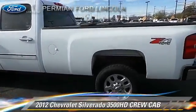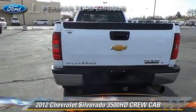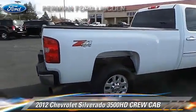This is a crew cab pickup truck with an automatic transmission. This pickup truck, with fewer than 40,000 miles on the odometer, is well equipped.